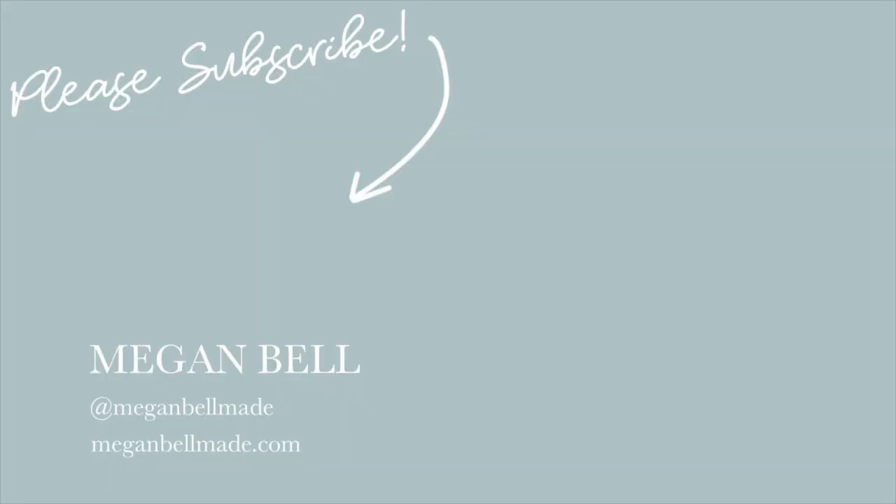Thank you so much for hanging out with me during this video. I feel refreshed. I hope I have motivated you to either start on your spring cleaning or continue to do so. Sometimes you can lose a little bit of motivation halfway through, but hopefully this motivates you all. Please make sure you subscribe to me here on my channel and I will see you all next time. Bye!